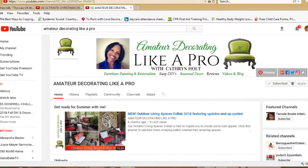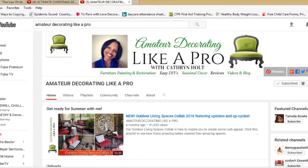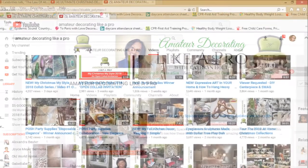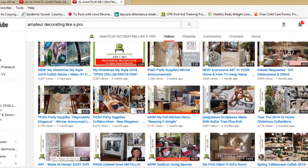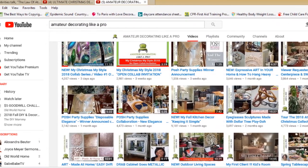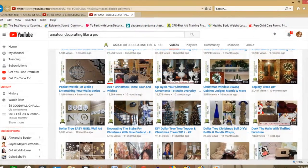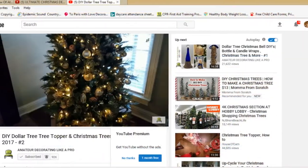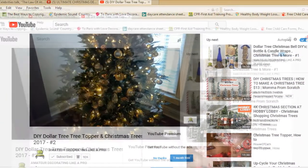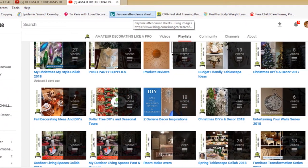Welcome back to my channel. Today's episode is a collaboration video with Katherine from Amateur Decorating Like a Pro. She has asked us to title this challenge 'My Christmas, My Style 2018' and to do Christmas our way — the way that we decorate, the way that we do Christmas like no one else. Her challenge is absolutely incredible and she is a sweetheart. I absolutely love her; she is one of my inspirations here on YouTube.